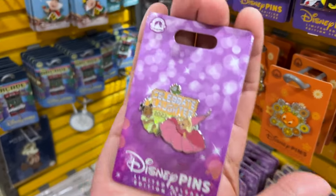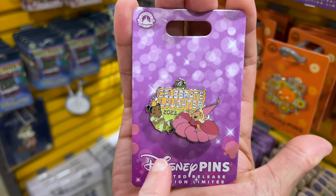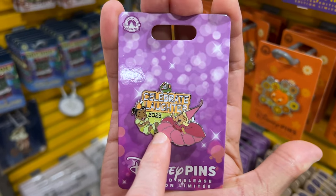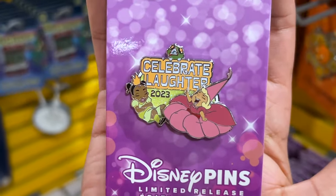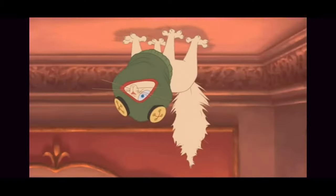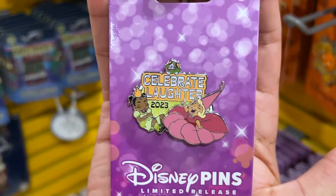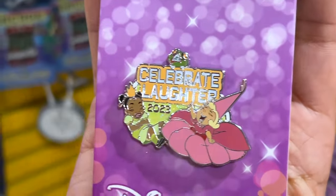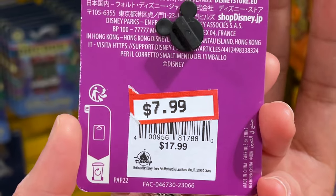And it doesn't stop here. I love this one — I actually got the pre-production pin over at the Magic Hat Pins event this year and I'm so glad I got it. Look at Charlotte laughing — Celebrate Laughter 2023 with Princess Tiana and Charlotte as little girls and the little mortified cats. This is a limited release pin. I love the glitter detail on this by the way — and this one is $7.99 down from $18.